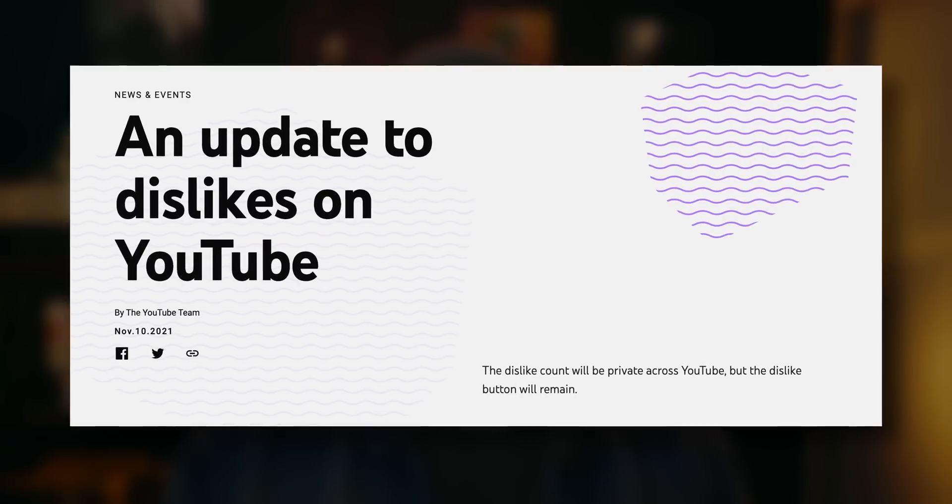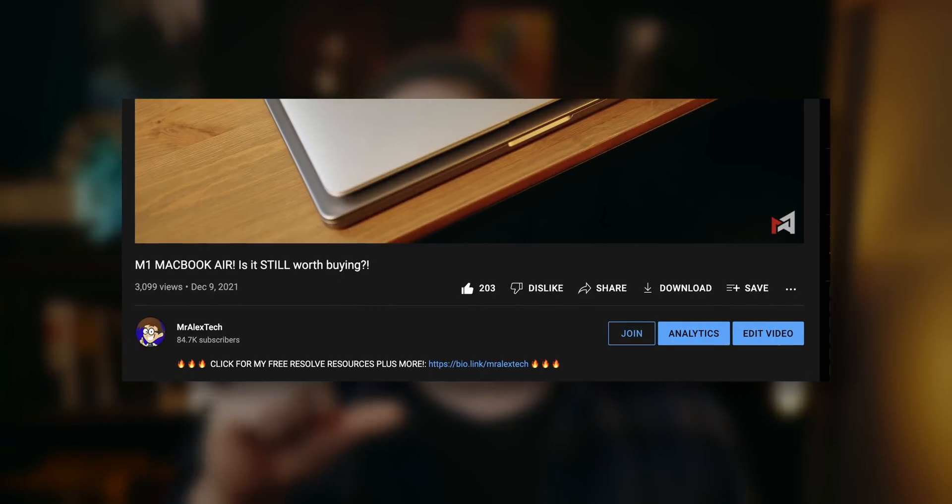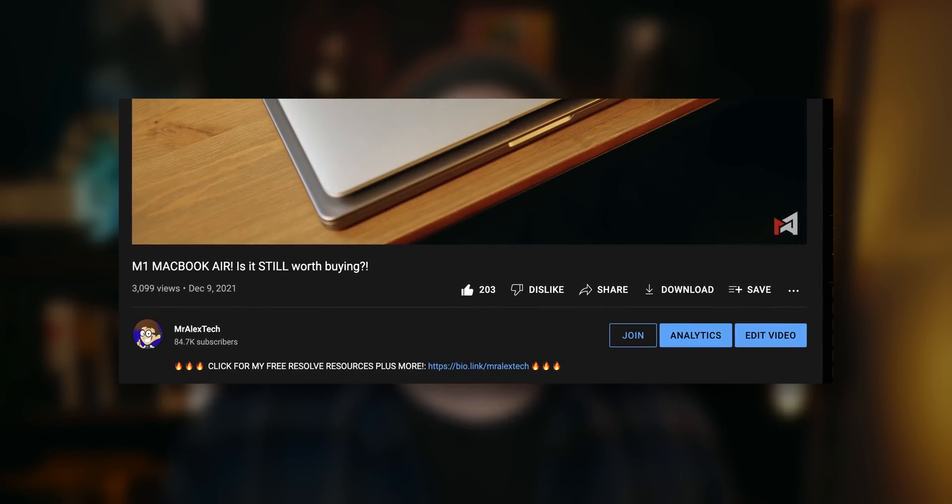YouTube news. Now I'm actually a bit late delivering this one because it happened a week or so ago, but big news — the dislike counter has been removed from all videos on YouTube. If you look underneath this video now, you'll see a like button with a counter, and then you'll see a dislike button which you can still hit, but it won't tell you how many people have disliked the video.